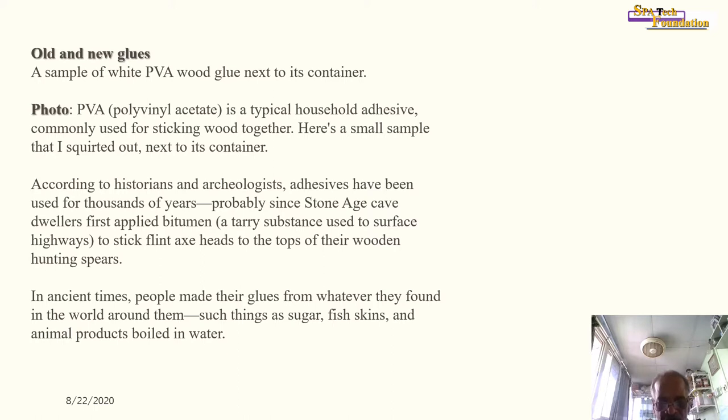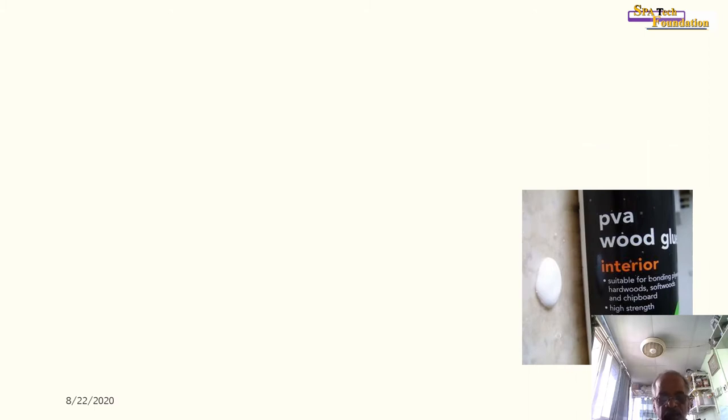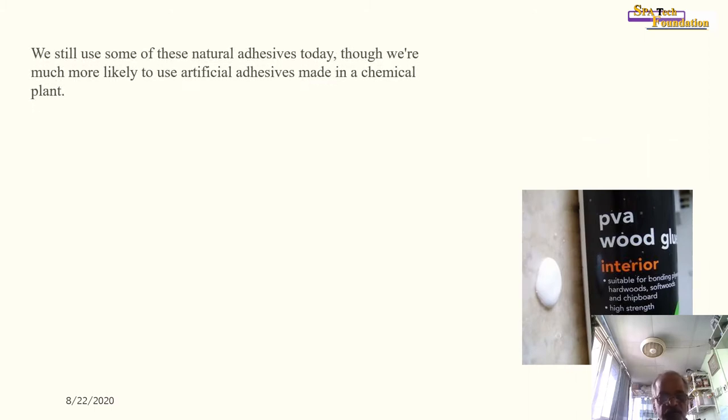In ancient times, people made their glues from whatever they found in the world around them, such as sugar, fish skin, and animal products boiled in water. We still use some of these natural adhesives today, though we are much more likely to use artificial adhesives made in a chemical plant.